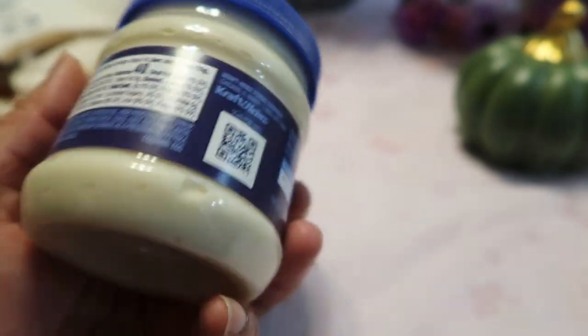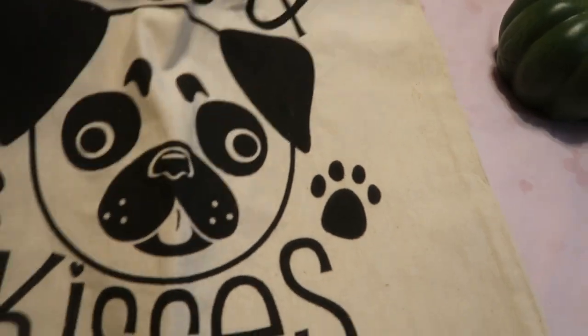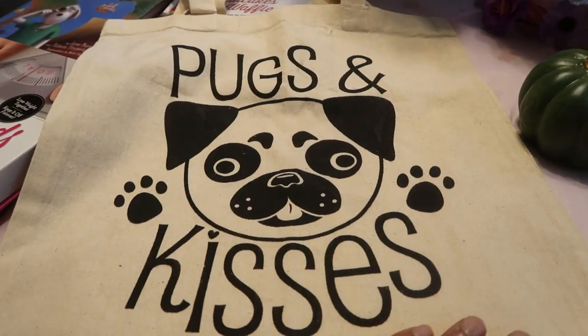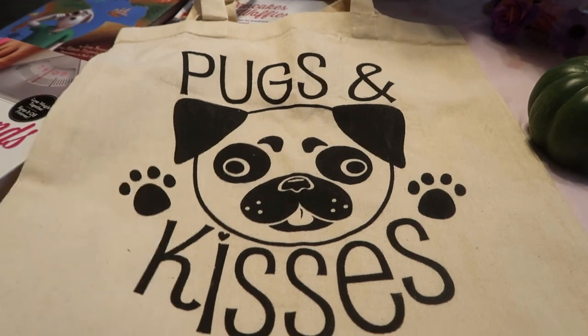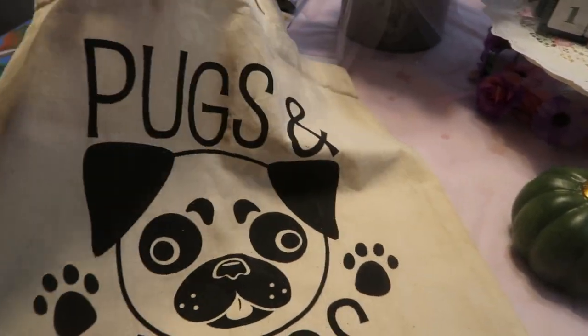How cute is this pug bag? It's perfect for the bookstore, for vegetables — you can take it to a farmer's market, fill it with vegetables or fresh bread. It's just a nice light, airy bag that you can take with you, and it was 99 cents.